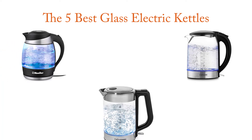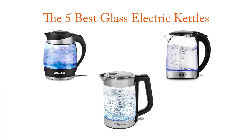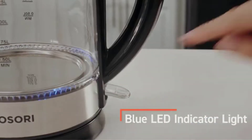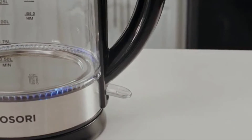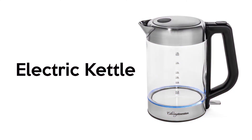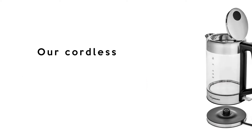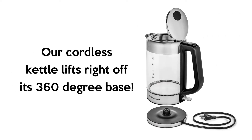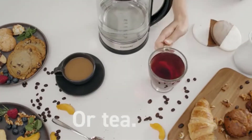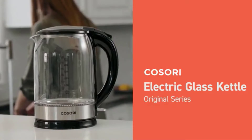Finding the 5 best glass electric kettles worthy of your earned money is certainly challenging. It isn't impossible, especially when you have a reliable source like our channel to point you in the right direction and show you the brands you can trust. In preparing this list, we have done in-depth research to find out the best products for you. If you choose from this list, you can be sure you'll be buying one of the best products available right now in the market.